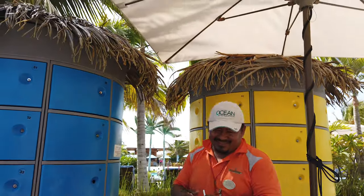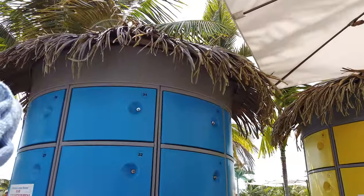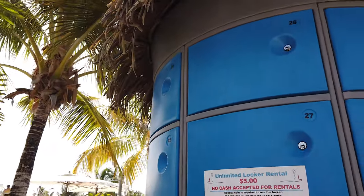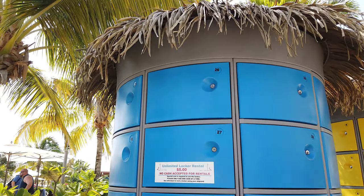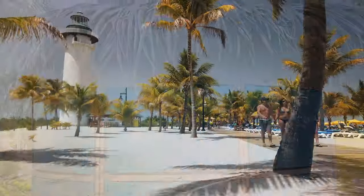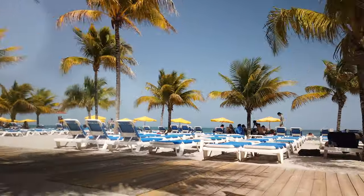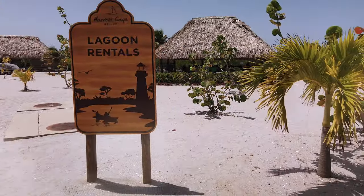They do have lockers both at the water activities and by the pool, which require a deposit. You pay the deposit and can use the locker all day — we found that helpful for locking up our cameras while doing water sports and then moving them over to the pool area. The lounge chairs are free, but if you want the covered cabanas, you will have to pay an additional charge.